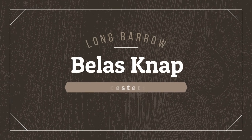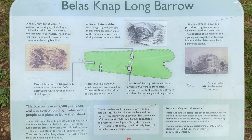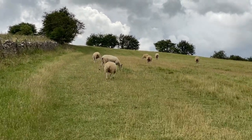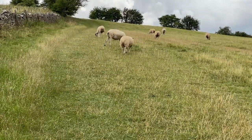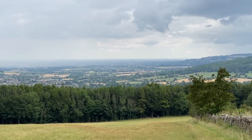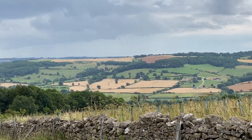Not far from Hales Abbey is this Neolithic burial mound called Belas Knap. Belas Knap is a Neolithic long barrow, which means it is a burial ground with chambers where human remains were interred over 5,000 years ago. The hike up to Belas Knap from the car park is not long, but it is a bit steep and full of sheep. The reward from that brisk walk is a fabulous lookout for viewing the surrounding rolling hills of the Cotswolds countryside.